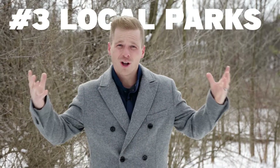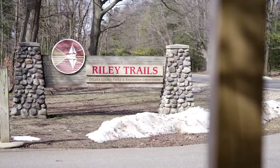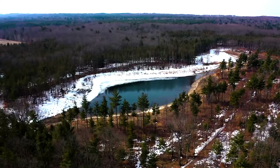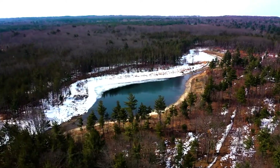Coming in at number three are all the local parks. Holland actually has 1,800 acres of parks. My favorite is Riley Trails, which has eight miles of trails — perfect for hiking, running, cross-country skiing, and fat-tire biking. It's a perfect opportunity to get out, get some fresh air, and kill a little bit of time.